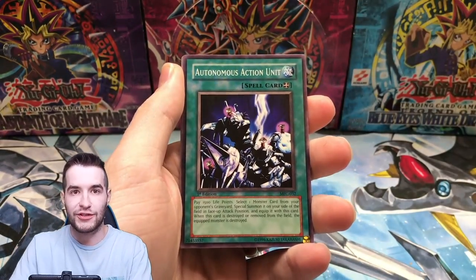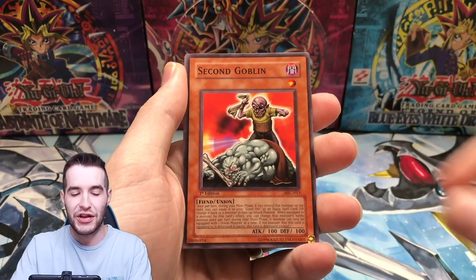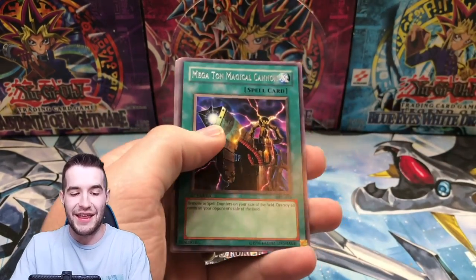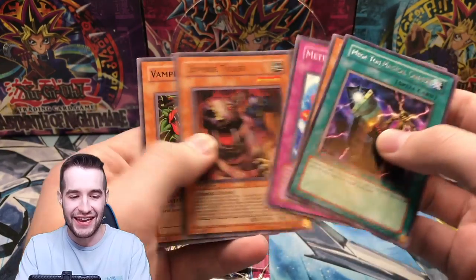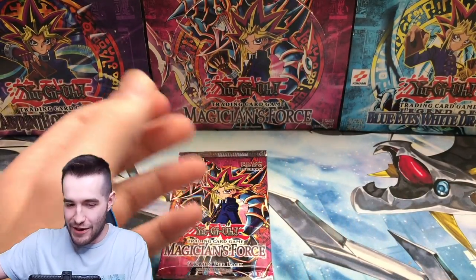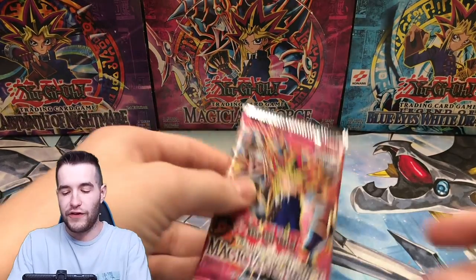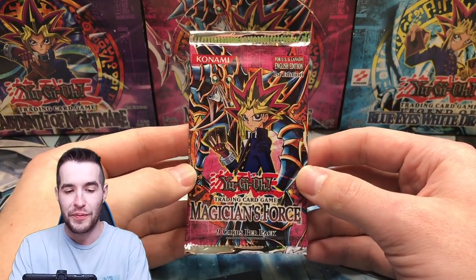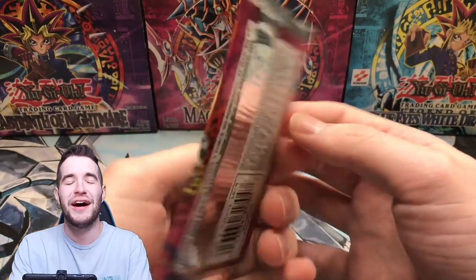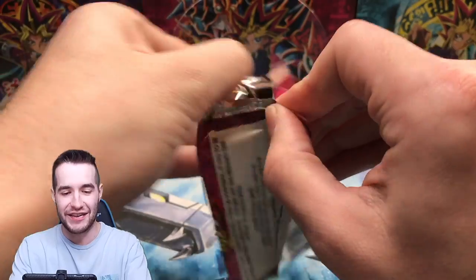Burning Beast, Autonomous Action Unit, Cure You, Second Goblin, and Megaton Magical Cannon. We are down to the last pack, guys. We need some magic. We need it to be like the first LOB opening — the final chance out of the booster box, 24 packs. Is it even possible? Come on, make the magic happen.